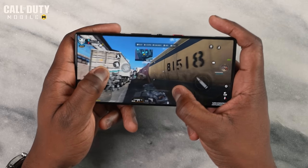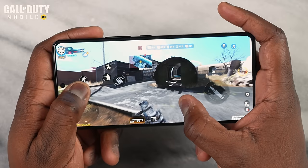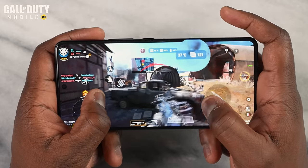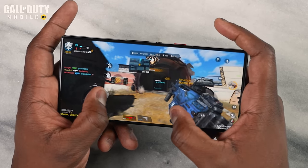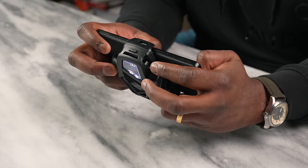So what does that mean while we actually game? Starting with Call of Duty Mobile, both devices were set to the highest settings. The ASUS got a solid, clean 120 frames per second, and the Red Magic 9 Pro also did a solid 120 frames per second. Both devices handled really well — it ran very, very smoothly.